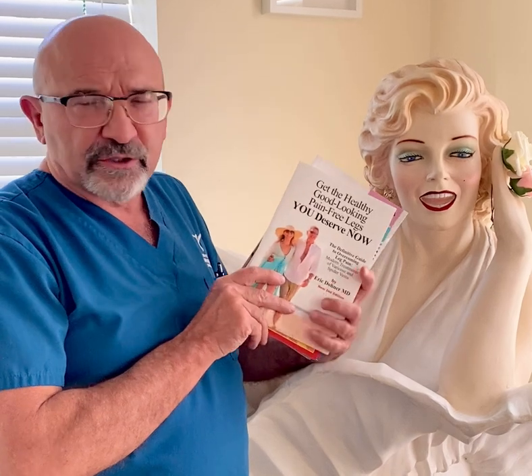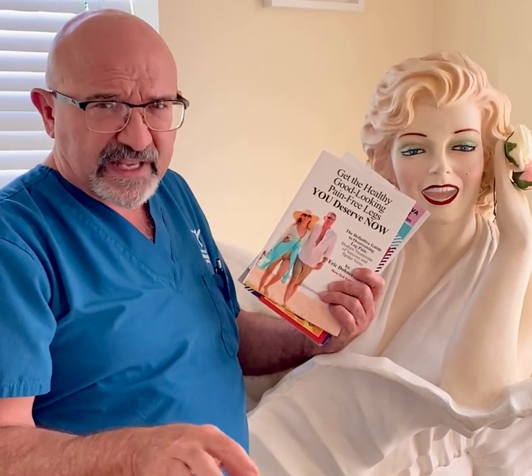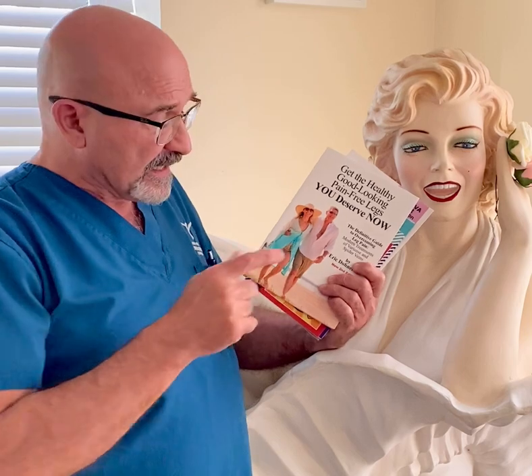We've got the Healthy, Good-Looking, Pain-Free Legs You Deserve Now. It's all about varicose veins and leg pain — second edition.